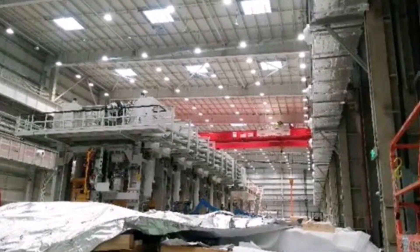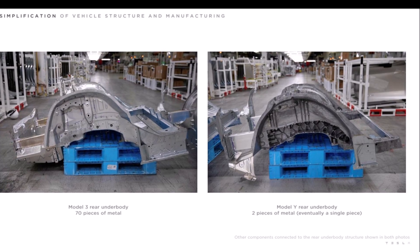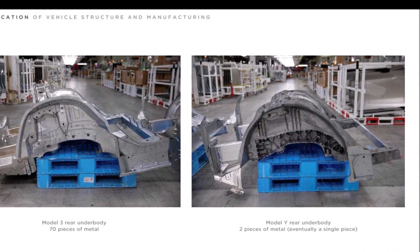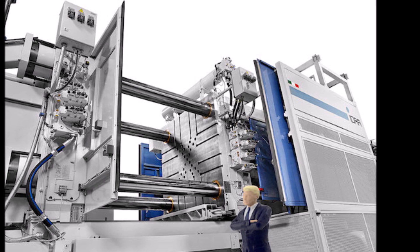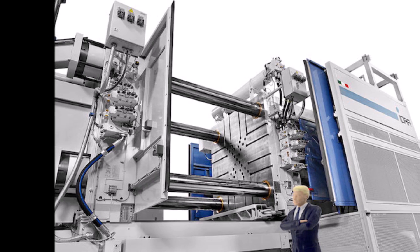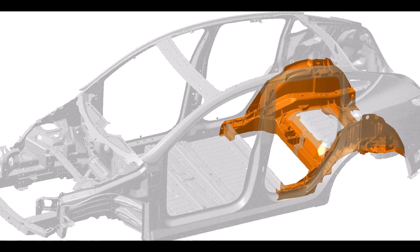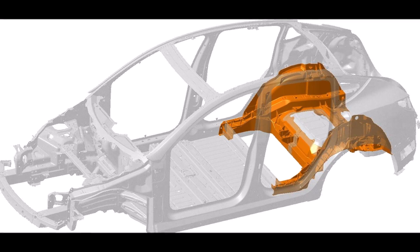Tesla has worked on several significant manufacturing improvements for the Model Y production program, including the creation of a gigantic casting machine to produce most of the Model Y frame in a single piece. In summer 2019, the company published a patent titled 'Multi-Directional Unibody Casting Machine for a Vehicle Frame and Associated Methods,' disclosing the new casting machine planned for the Model Y. The purpose is to reduce build time, operation costs, factory footprint, factory operating costs, tooling costs, and quantity of equipment.